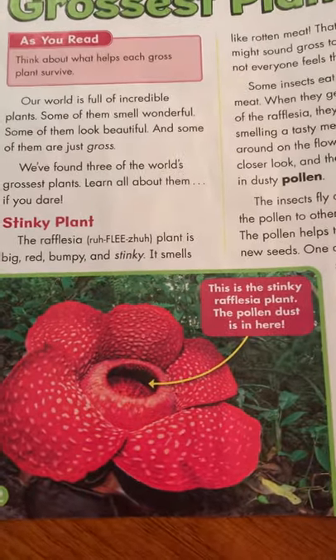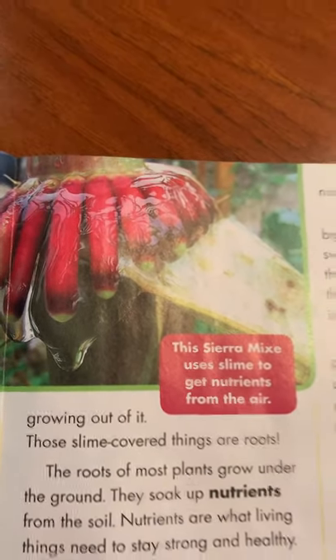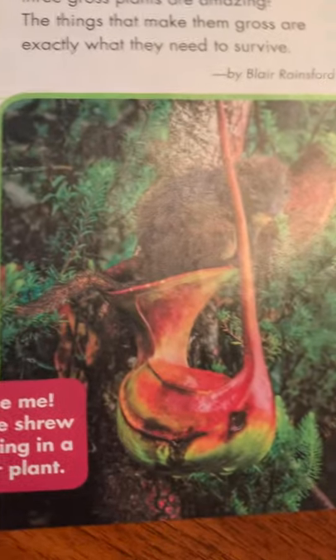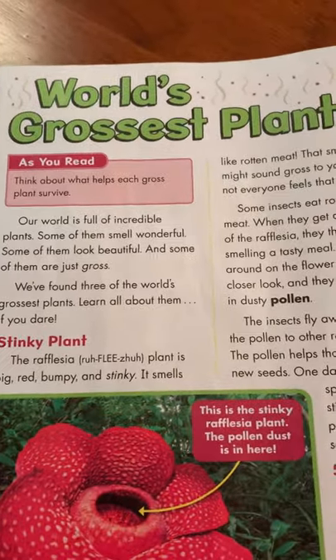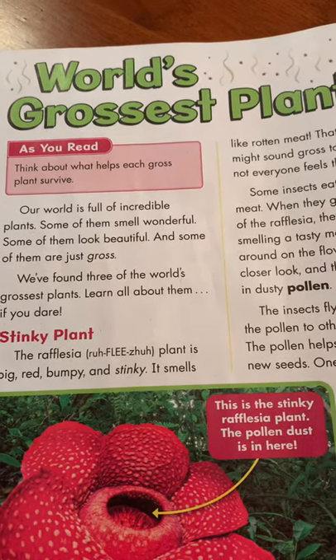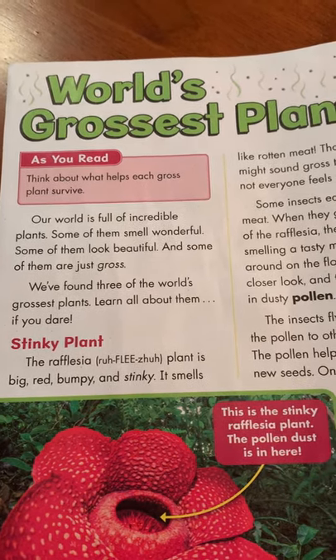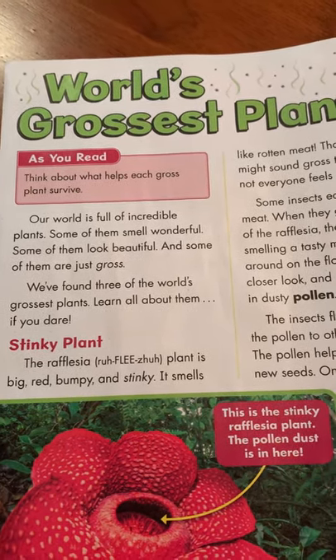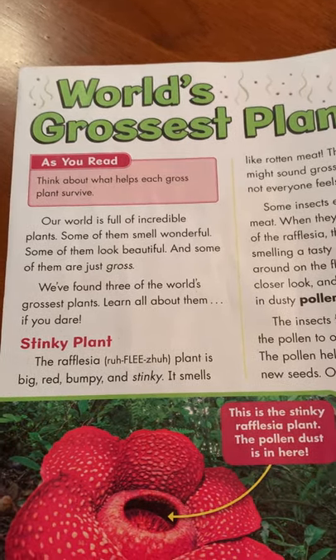All right, I'll show you the photographs. Remember, this is real. So we call these non-fiction photographs with captions inside that we'll read as we move along. World's grossest plants. Our world is full of incredible plants. Some of them smell wonderful. Some of them look beautiful. And some of them are just gross. We found three of the world's grossest plants. Learn all about them if you dare.